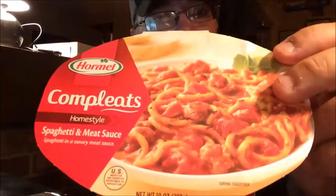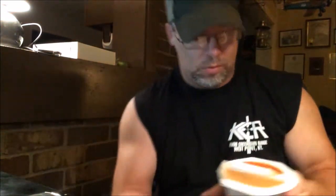Here's how it looks on the package — it looks pretty damn good. It smells like spaghetti, smells like one of those things we've given our kids — SpaghettiOs or ravioli. It doesn't look half bad.